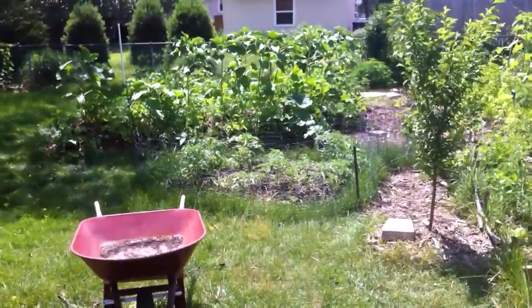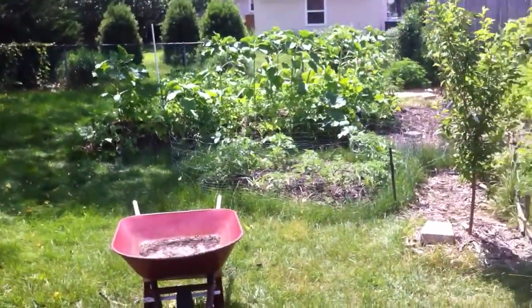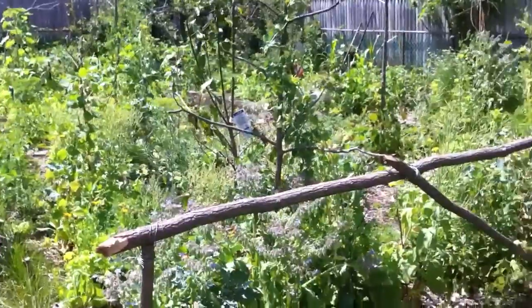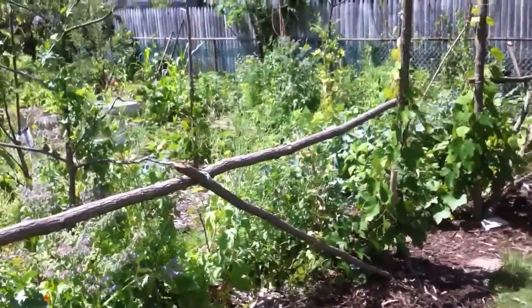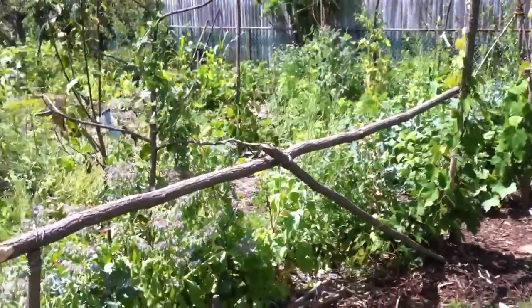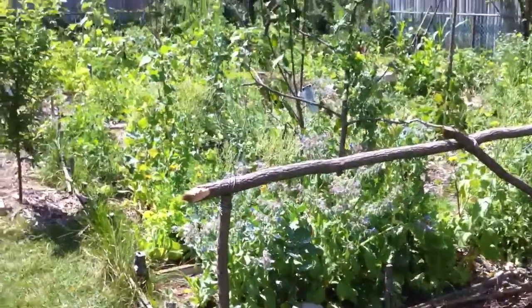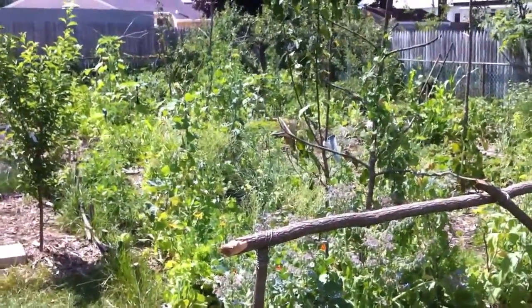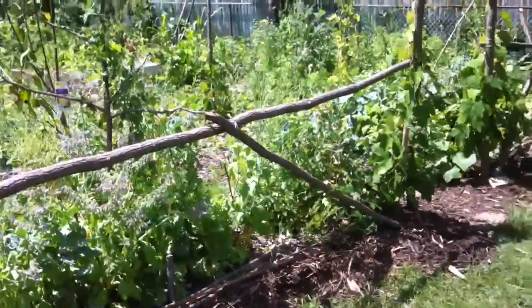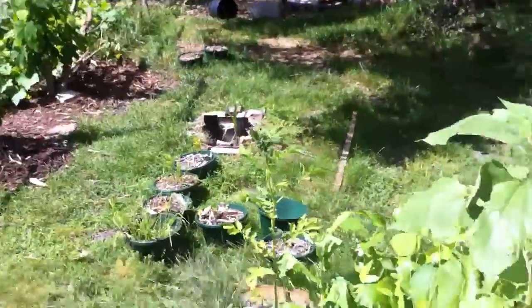It's a nice day out here. I figured I'd do a full update, show you how things are coming, show you how we're really moving towards a food forest theme and starting to work our way towards perennials and fruit rather than annual vegetables, and how this annual vegetable setup is more of a pioneering system towards that perennial system.